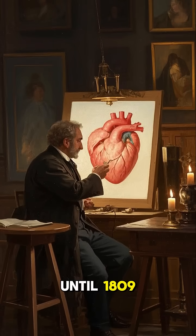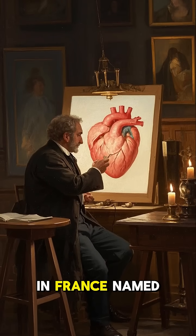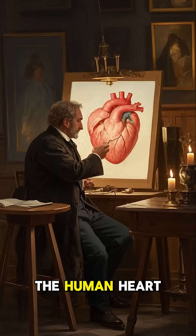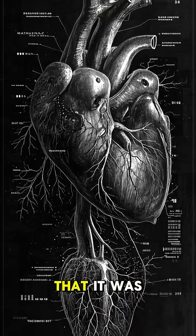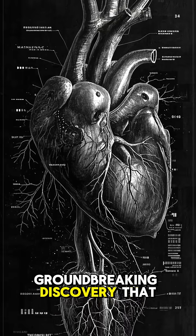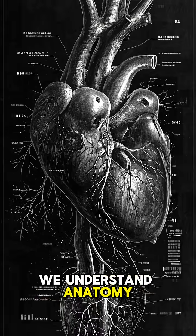It wasn't until 1809 that a doctor in France named Renier de Sarenne made the first accurate drawing of the human heart, showing the world that it was just one big heart. It was a groundbreaking discovery that changed the way we understand anatomy.